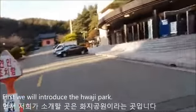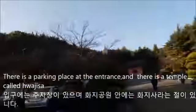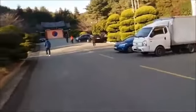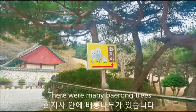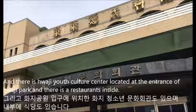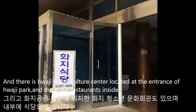First, we will introduce Haji Park. There is a parking place at the entrance and there is a temple called Haji-sa. There were many beryong trees, but now there is only one tree. There is also a Haji Earth Culture Center located at the entrance of Haji Park, and there is a restaurant inside.